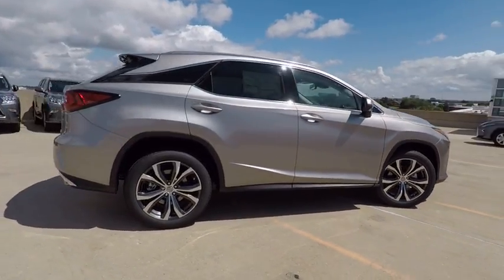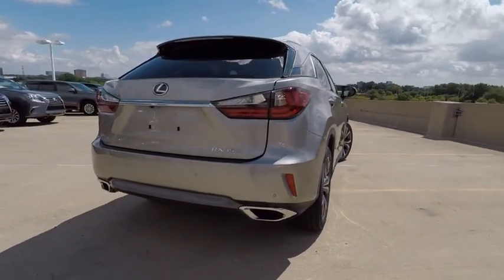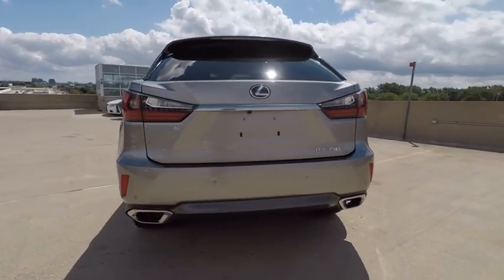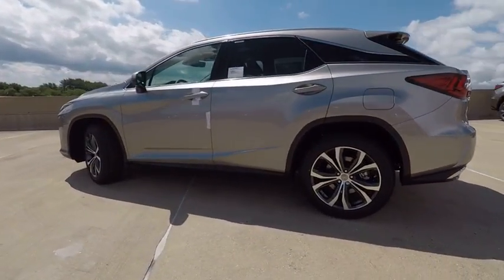Paired with a spacious cargo area and a powerful V6 engine, the RX350 continues to offer the best combination of powerful performance and interior luxury in its class, and is priced below $55,000.